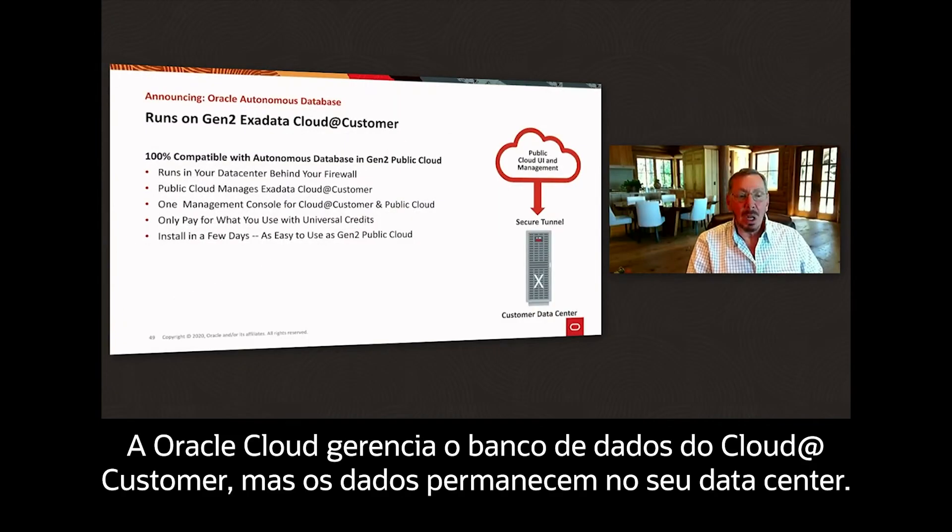The Oracle cloud manages the cloud at customer database, but the data — the data in cloud at customer — always stays in your data center.